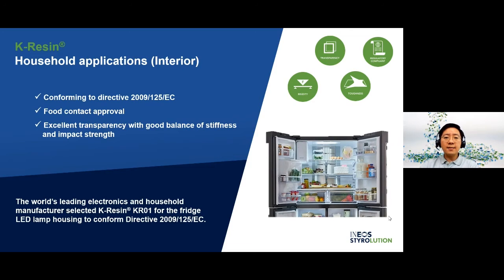The current material, general purpose polystyrene (GPPS), is brittle, so breakage is unavoidable during the disassembly process. That's why current GPPS is not suitable for Directive 2009/125/EC. In addition, lab results also show that fridge LED light has no impact on the color fastness of K-Resin, as required for the fridge application parts.